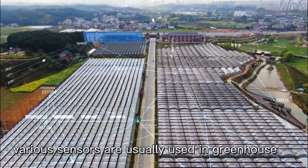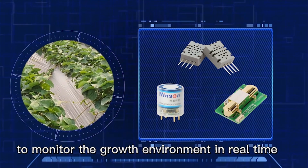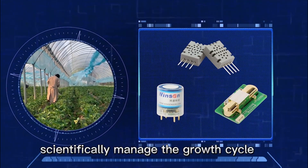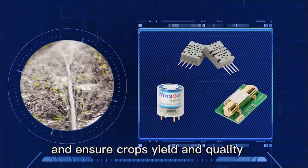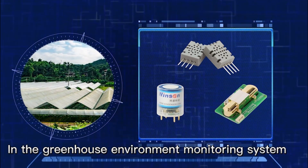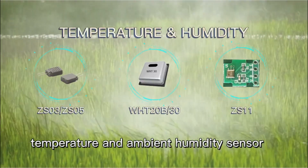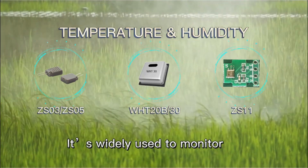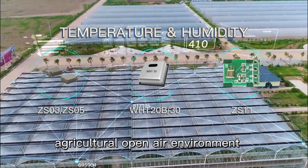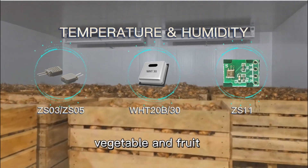Therefore, various sensors are usually used in the greenhouse to monitor the growth environment in real time, scientifically manage the growth cycle, and ensure crop yield and quality. In the greenhouse environment monitoring system, the temperature and ambient humidity sensor is one of the most important. It is also widely used to monitor agricultural open-air environments and storage conditions of grain, vegetables, and fruit.